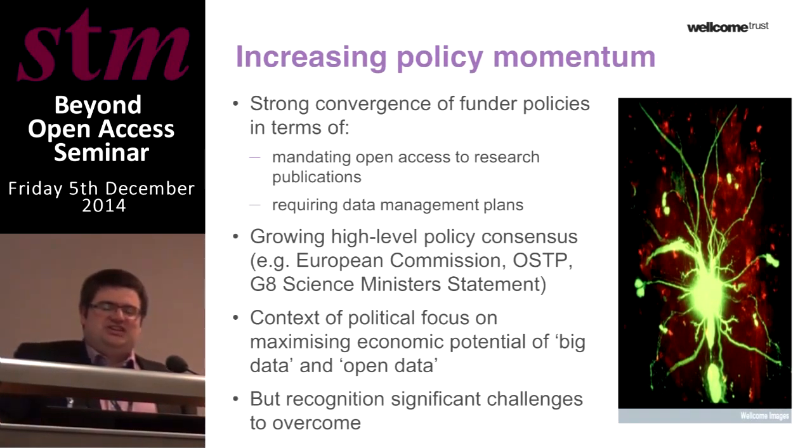Our own policies exist within a broader policy landscape. Over the last 10 years there's been a very strong convergence in funder policies, with increasing numbers of open access mandates and increasing consistency around the importance of research data and requiring data management plans. That's in a broader context of high-level political support, with high-profile announcements from the European Commission, the White House, and the G8 Science Ministers.